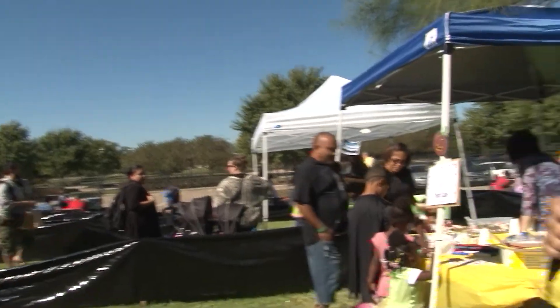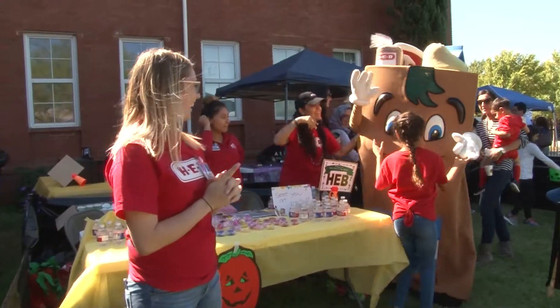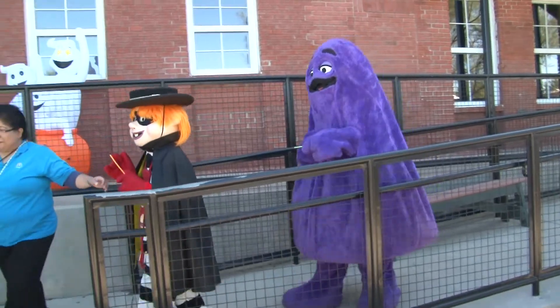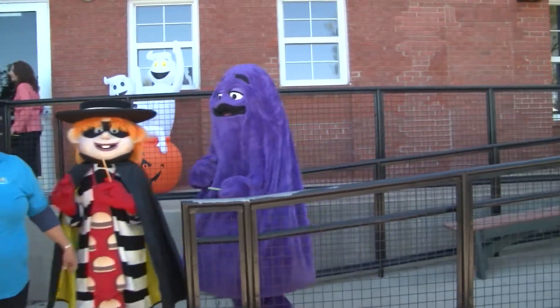We have wonderful sponsors for the event. We especially appreciate Johnson Development, HEB, McDonald's, and our healthcare partners: HealthSouth Rehab, Healthcare Associates, Horizon Eye Associates, and many others who've helped make the event possible today.